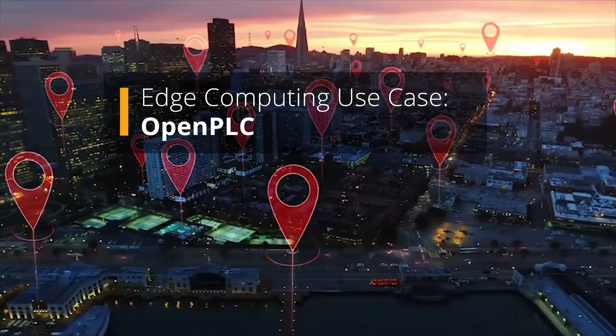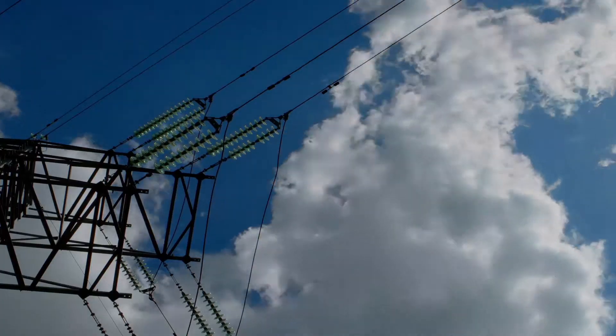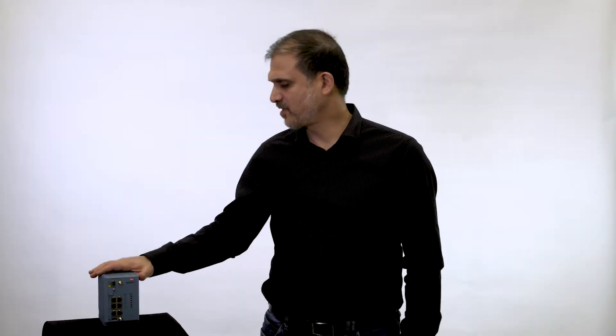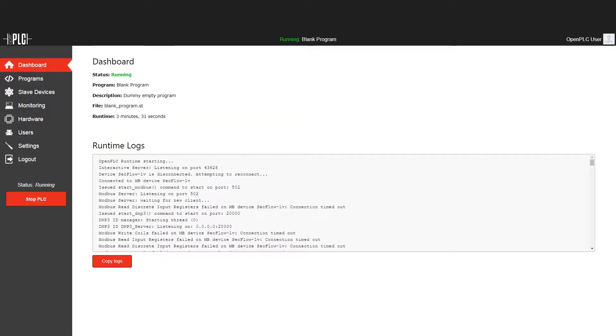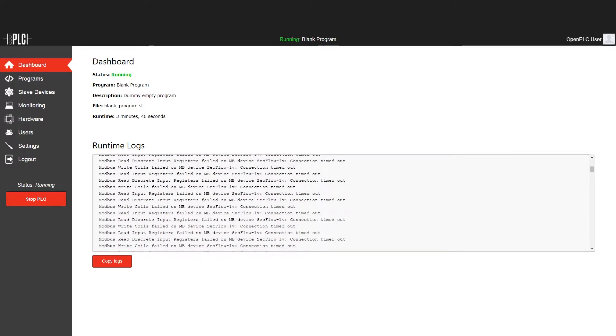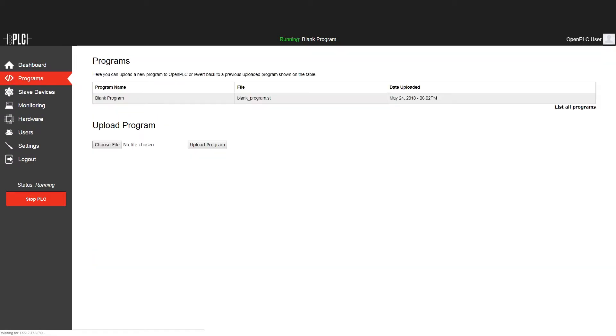In a typical utility field area network, there are many remote sites with remote terminal units, also known as RTUs. RAD SecFlow is used to cyber-secure the data access to these devices. But the SecFlow does much more than handling secure networking — in fact, the controller or PLC software can be added to the SecFlow using edge computing. SecFlow's analog and digital inputs and outputs now make the external RTU redundant.